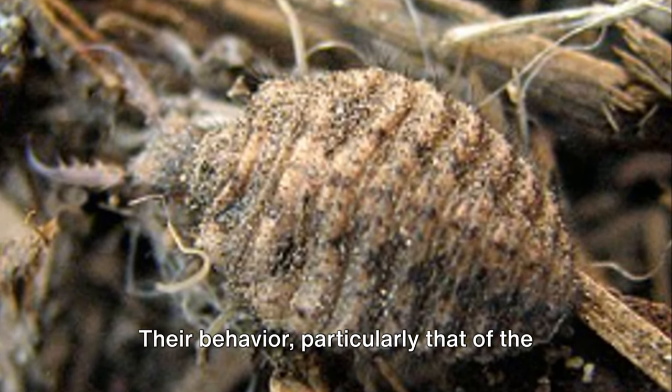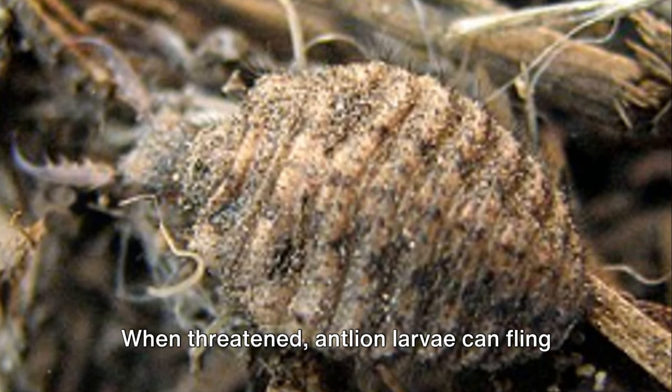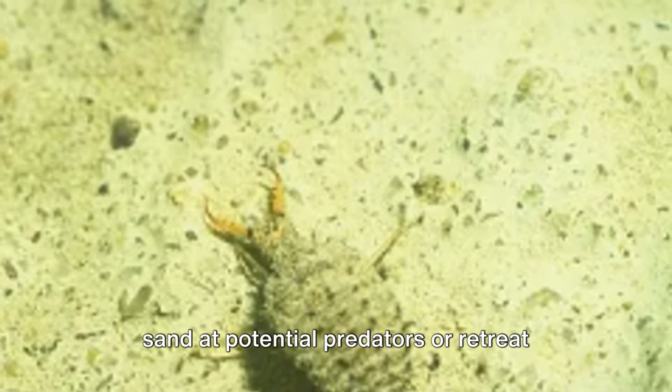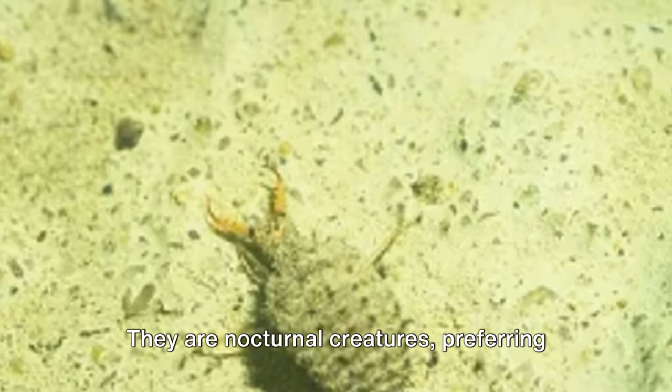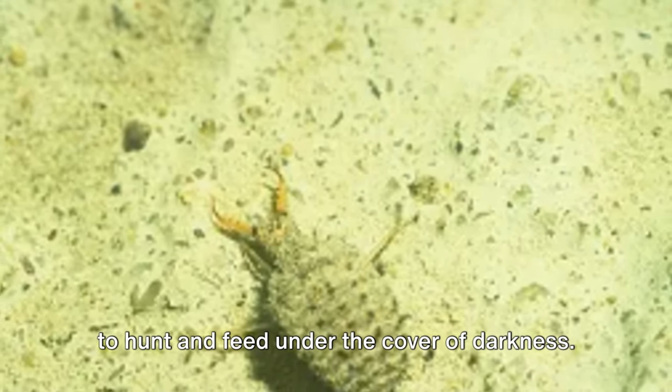Their behavior, particularly that of the larvae, is a testament to their survival skills. When threatened, antlion larvae can fling sand at potential predators or retreat further into their pits. They are nocturnal creatures, preferring to hunt and feed under the cover of darkness.